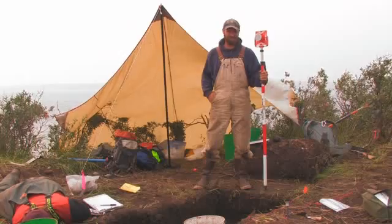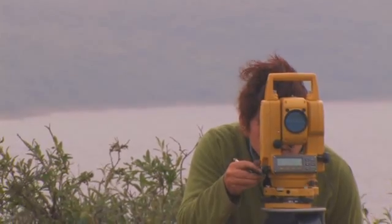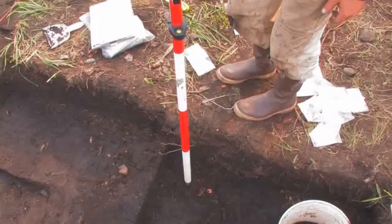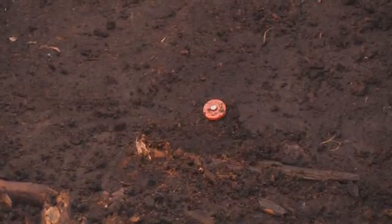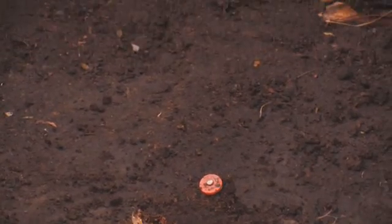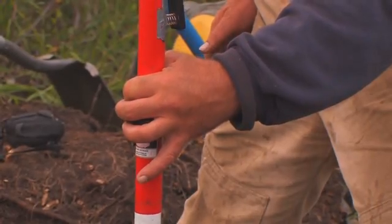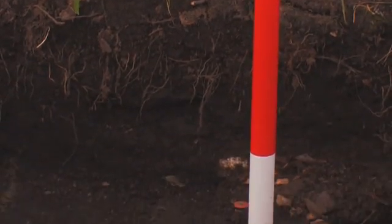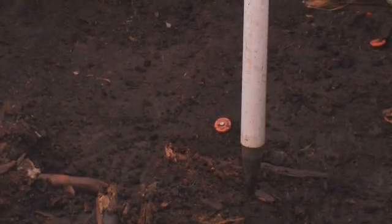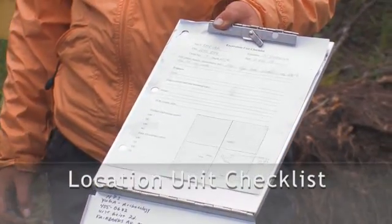This is a stadia rod — it receives a laser shot from the total station, which lets me get what we call a three-point provenience: the northing, the easting, and the z-coordinate, which is the depth below surface for us. So it measures in exactly on our grid where an artifact or a bone comes from within the excavation block.